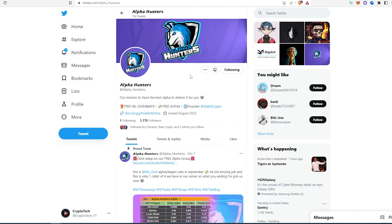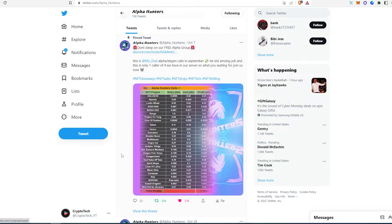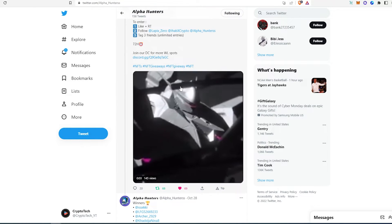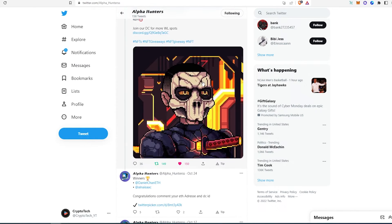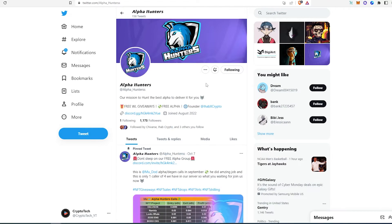The second one is called Alpha Hunters. Again, free whitelist giveaways and free alpha. This is the founder, and this is their Discord link. If you scroll down, you can see their alpha hunter calls and their whitelist spot giveaways on their Twitter — collaborating with different projects. And again, if you join their Discord, you'll have a better opportunity to win a whitelist spot.